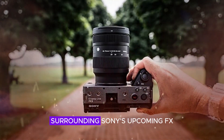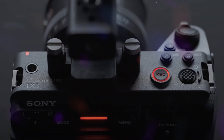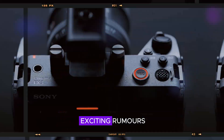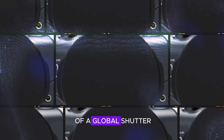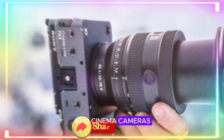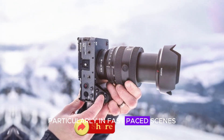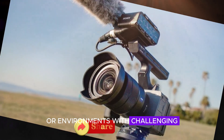The video delves into the latest buzz surrounding Sony's upcoming FX3 Mark II camera. One of the most exciting rumors is the potential inclusion of a global shutter — a feature often associated with higher-end cinema cameras — which could significantly improve image quality, particularly in fast-paced scenes or environments with challenging lighting conditions.